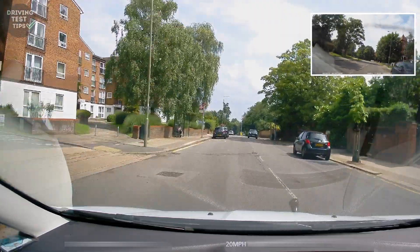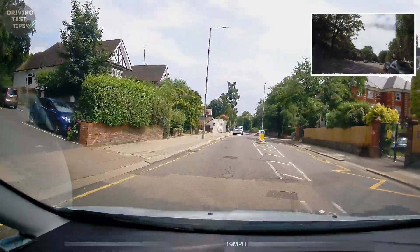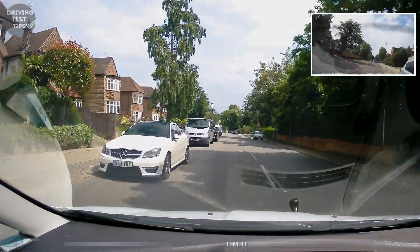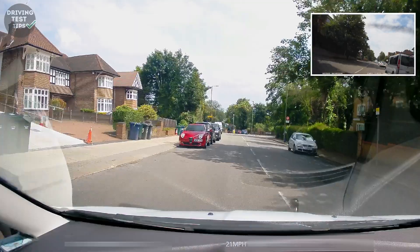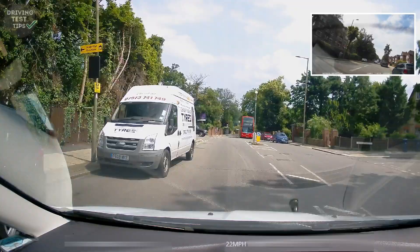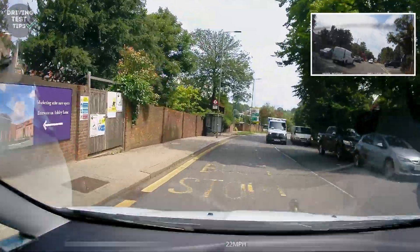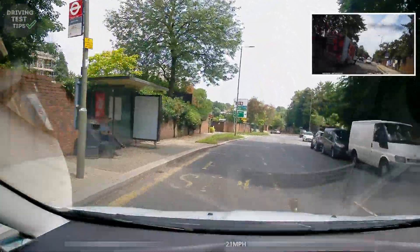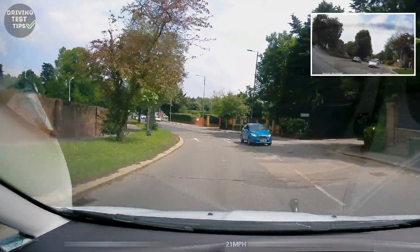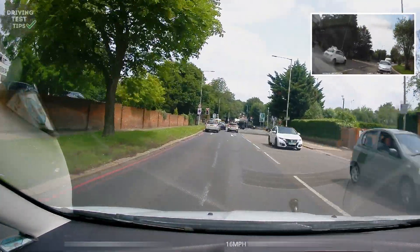Going downhill now. We've done the left at the end of the road and the left at the traffic lights — the next one is right at the traffic lights. If you're not familiar with the area you won't know where the lights are, but as you go around this bend you can start seeing that something's different and there are lights up ahead. Then the lane splits into two, so you want to be positioning yourself to the right nice and early, as our learner has done here.